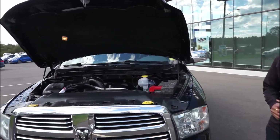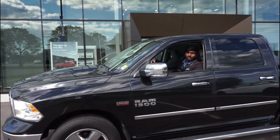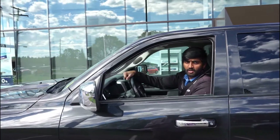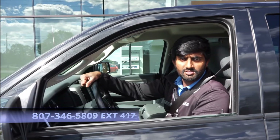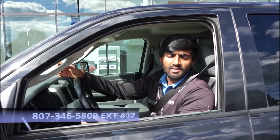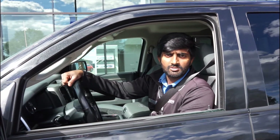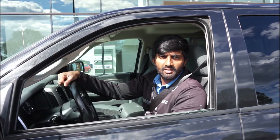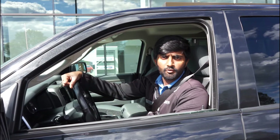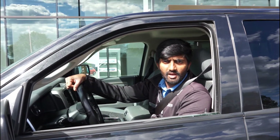If you want to book a test drive on this truck or a similar one, give me a call at 807-346-5809, extension 417. You can also visit our website at www.superiorhyundai.ca or come down to check it out at 1142 Alloy Drive. Thank you, have a good day!